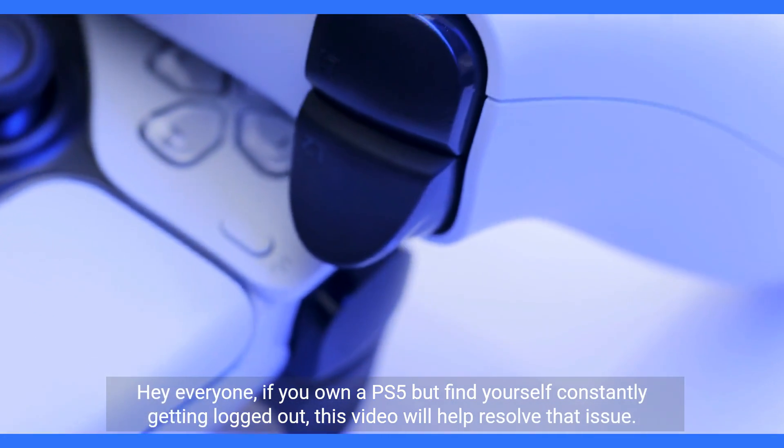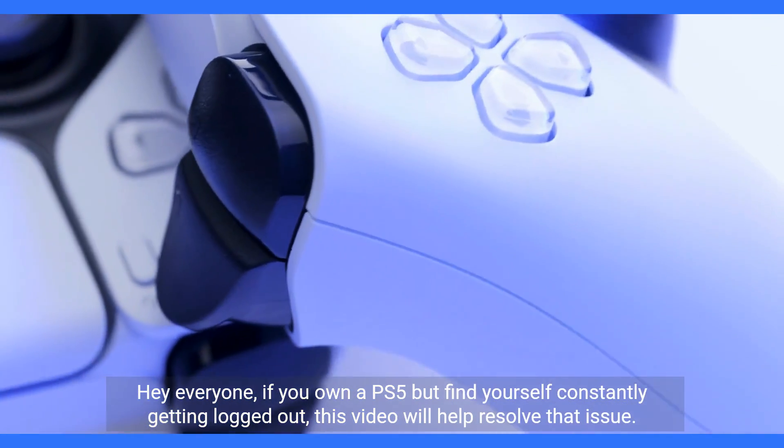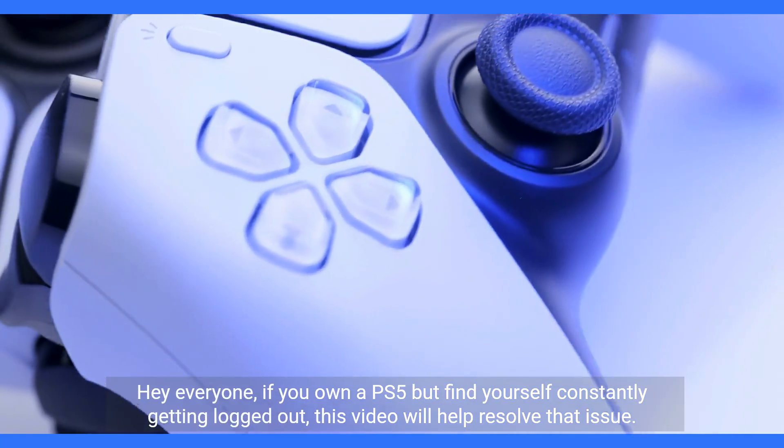Hey everyone, if you own a PS5 but find yourself constantly getting logged out, this video will help resolve that issue.